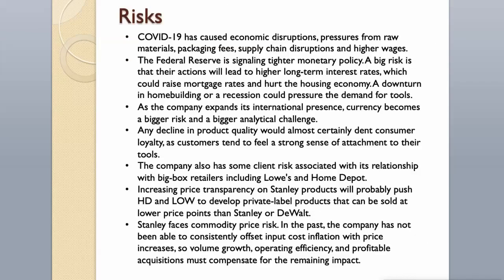Risks. COVID-19 has caused economic disruptions, pressures from raw materials, packaging fees, supply chain disruptions, and higher wages. The Federal Reserve is signaling tighter monetary policy. A big risk is that their actions will lead to higher long-term interest rates, which could raise mortgage rates and hurt the housing economy. A downturn in home building or a recession could pressure the demand for tools.